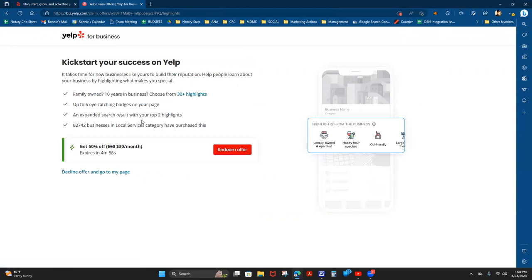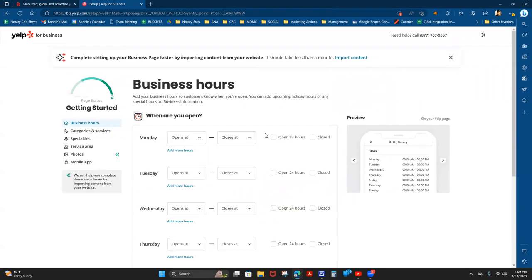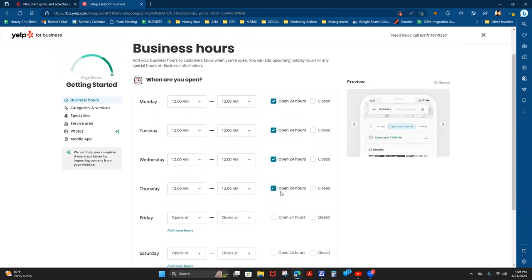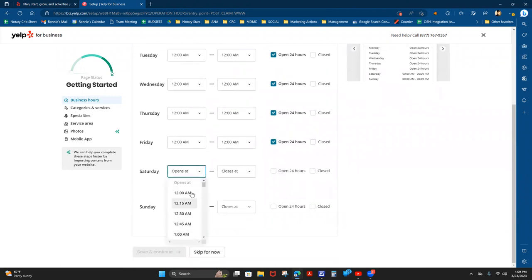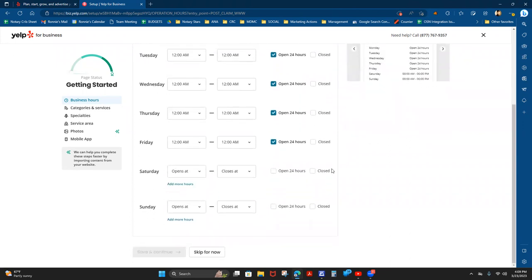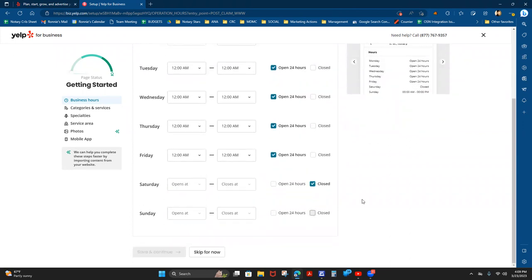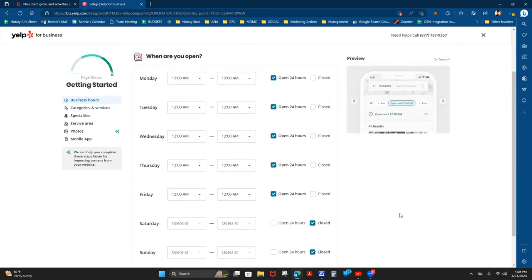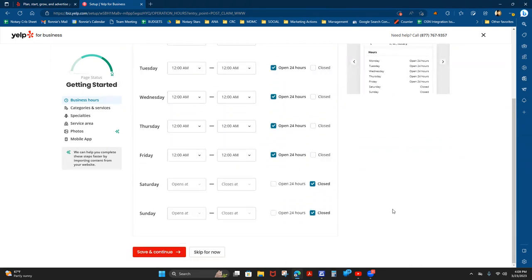They're going to keep giving you offers — please continue to decline until you get into setting up your business. The first thing we have to do is set up our business hours. For this video I'm going to mark myself as 24 hours Monday through Friday. Please don't mark your business 24 hours unless you're truly 24 hours. I'm going to mark myself closed on Saturday and Sunday. It's important that you set up your business hours correctly — you will make your customers angry if you're advertising hours you don't actually service.